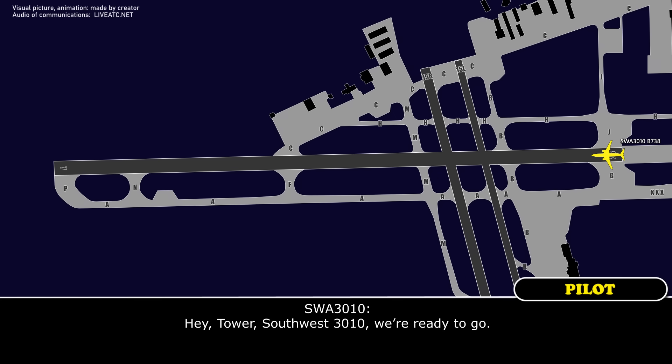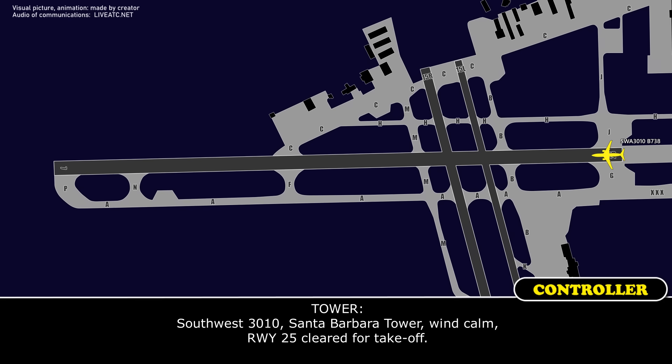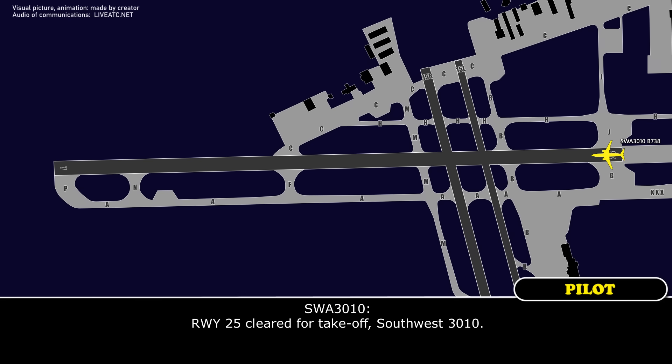Tower, Southwest 3010, we're ready to go. Southwest 3010, Santa Barbara Tower, wind calm, runway 25, clear for takeoff. Runway 25, clear for takeoff, Southwest 3010.